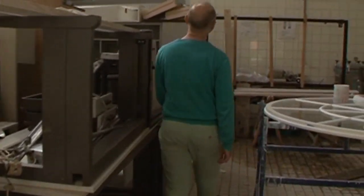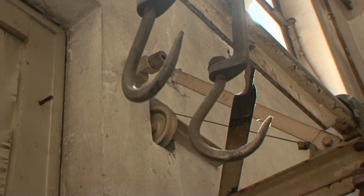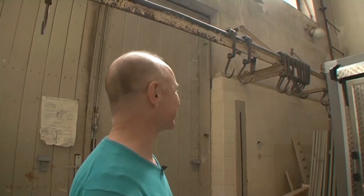Now we've just walked into the annex of this anatomical theater, and this is obviously where they used to keep the corpses. So there we've got the original hooks where they would hang all these animal corpses.